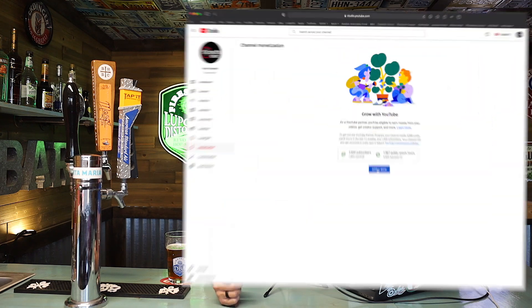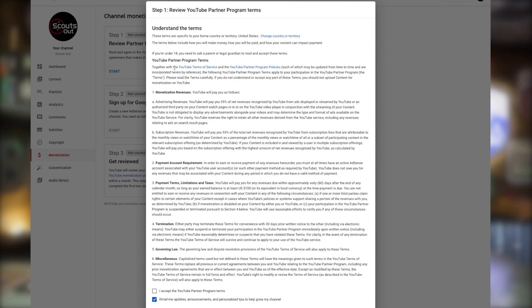Once you click on 'Apply Now,' there'll be three steps you need to complete. The first step is to read through the YouTube Partnership Program terms and conditions and agree to them. You can pause the video and read through these now if you'd like, so you know what you're getting yourself into.